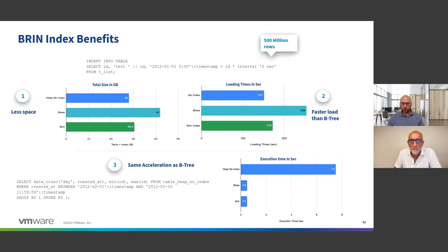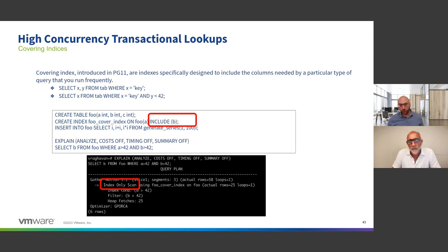Another new index type in GP7 is the covering index. With the covering index you can see the INCLUDE syntax — what it means is that column data is actually stored in the index itself. So if you're doing high-concurrency transactional lookups, you don't even need to reference the data files to retrieve query results because it's all included in the index. That's the covering index, which is new in GP7.